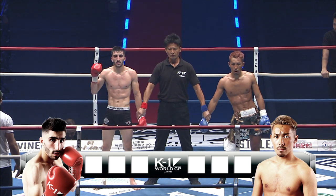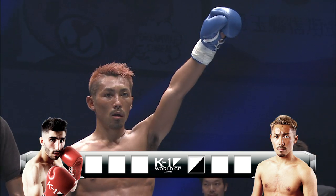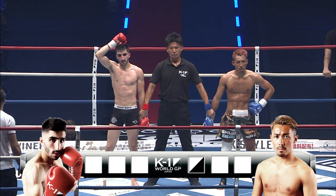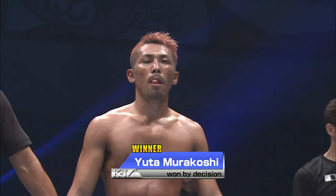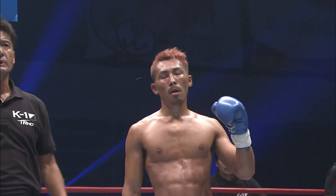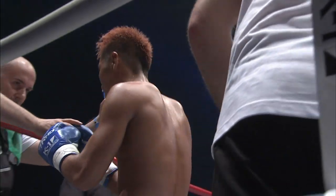Let's see what the judges have to say. Judge Nishimura — by decision, Murakoshi. Judge Nishimura — by decision, Murakoshi. Judge Nishimura — by decision, Murakoshi. Unanimous decision, Murakoshi wins. Great fight — Jorge did an excellent job as well. A fair decision in my opinion, but super close. Most importantly, it was exciting for the fans. What a great fight.